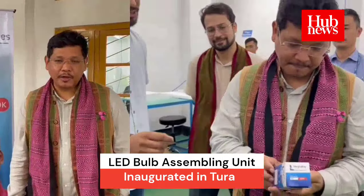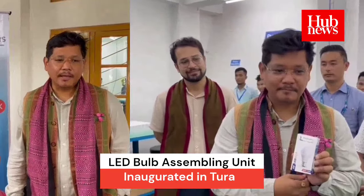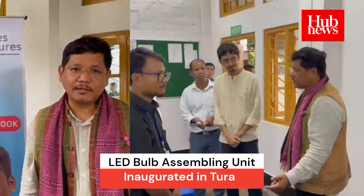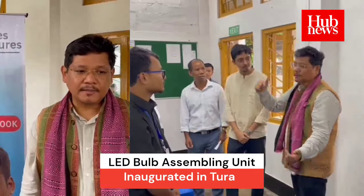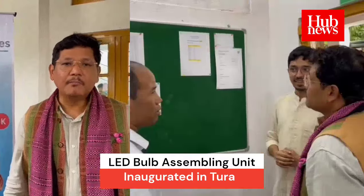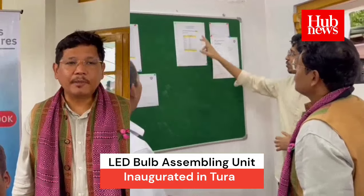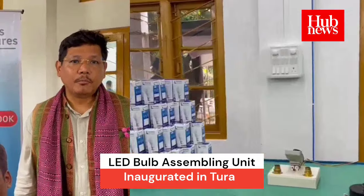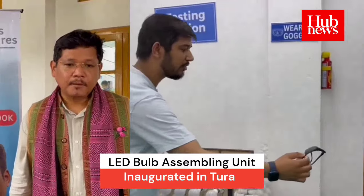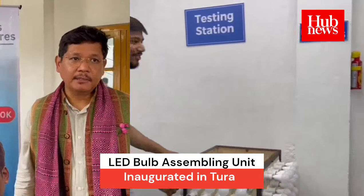We are here in Thura today where the first LED assembling unit has been set up by an organization called GHE. This is of course a first step towards many more to come, where we are encouraging and trying to build up the ecosystem to promote clean energy and efficient energy.